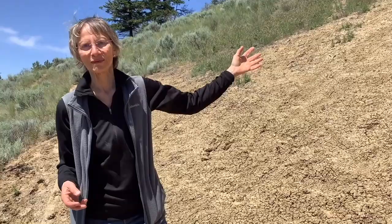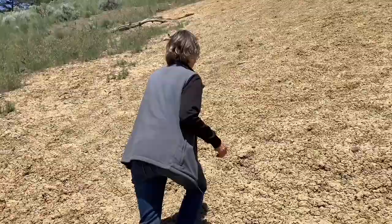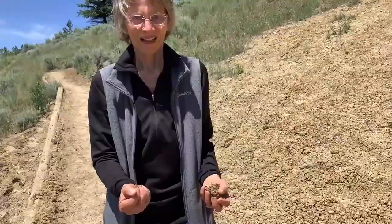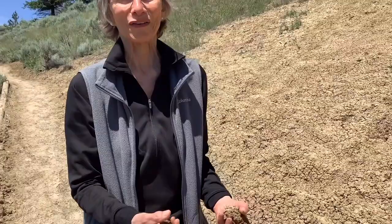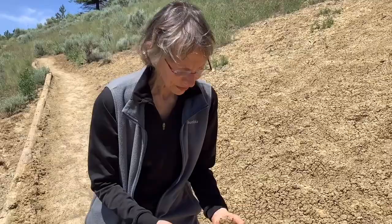So here we are — this looks like a pile of isolated dirt. I'm going to go up there and grab a sample and talk about how this isolated pile of dirt might have formed. It doesn't look volcanic at all — it looks kind of sticky, like clay. The way I think this formed was through an interaction of lava with water.